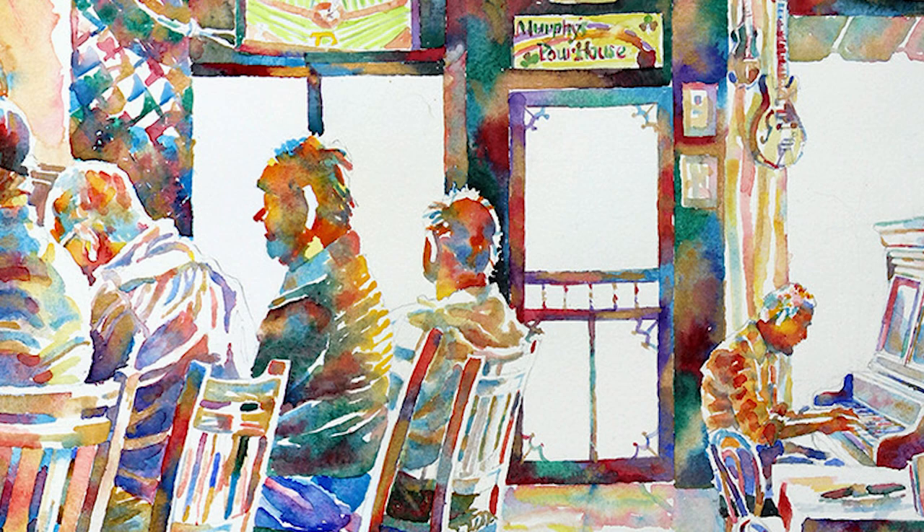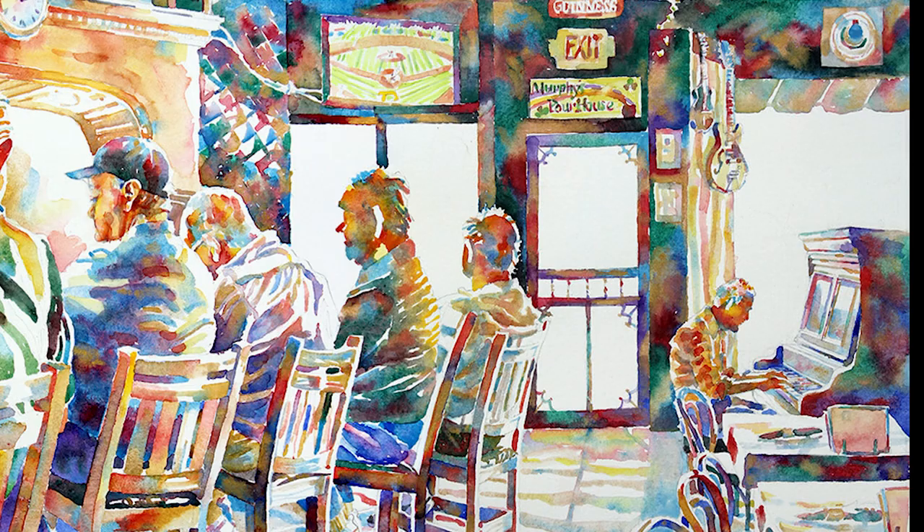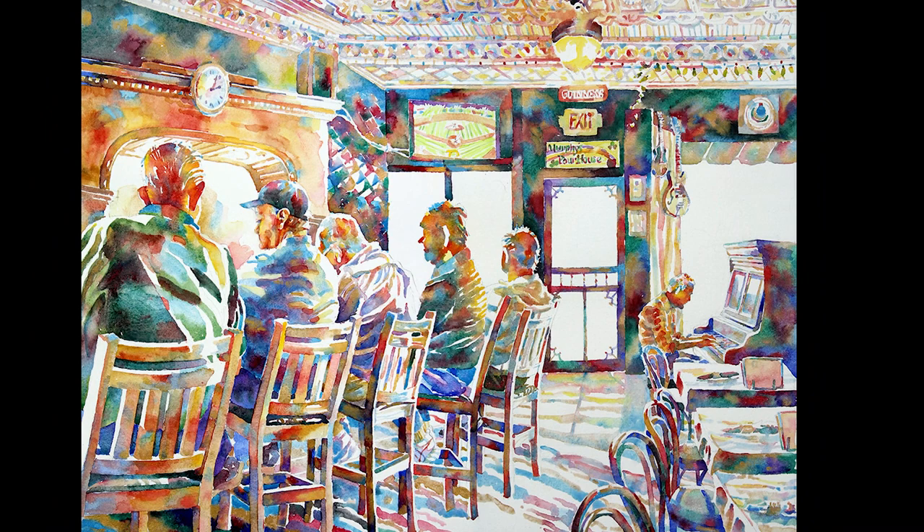Hi, Kit Paulson here. I'm a watercolor painter. Here's a big bar scene that I just finished. It's an Irish bar called The Poor House. I just love the backlighting on these dudes from the late afternoon sun pouring in through the front of the bar. That's what drew me to the scene and made me want to paint it.